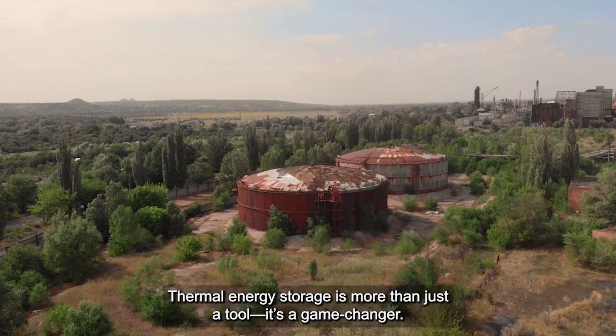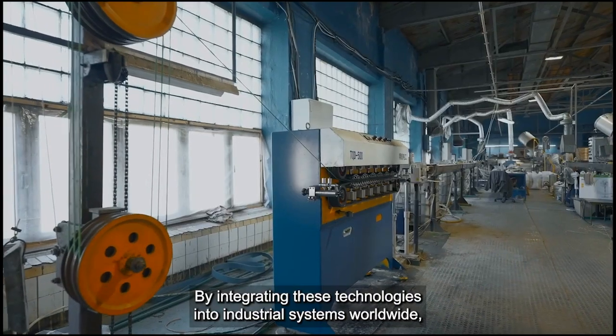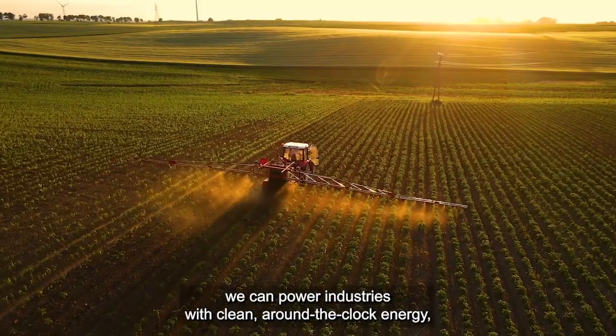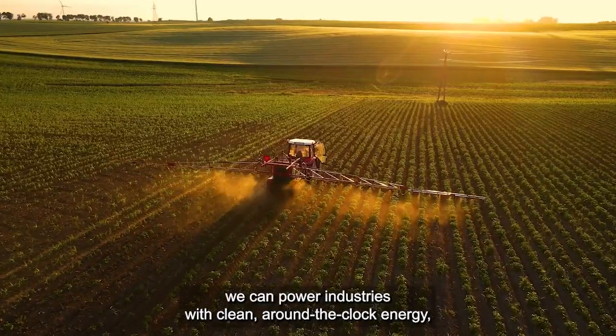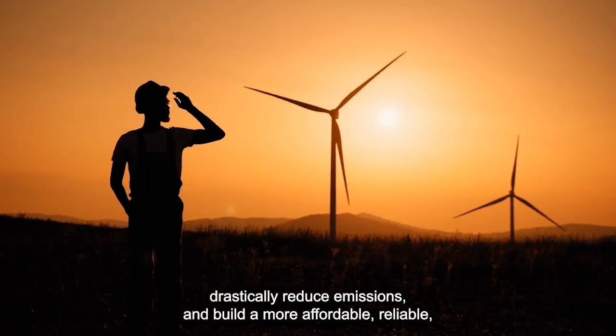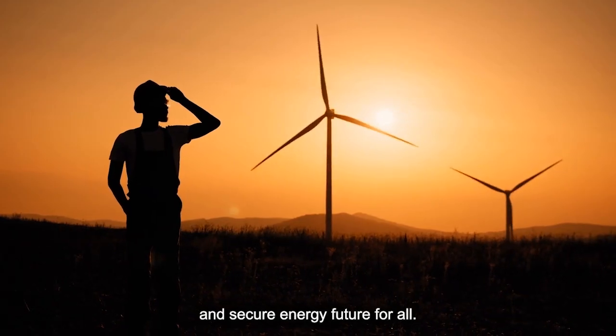Thermal energy storage is more than just a tool — it's a game changer. By integrating these technologies into industrial systems worldwide, we can power industries with clean, around-the-clock energy, drastically reduce emissions, and build a more affordable, reliable, and secure energy future for all.